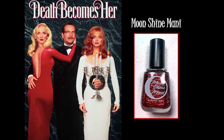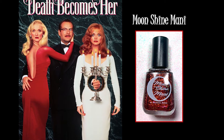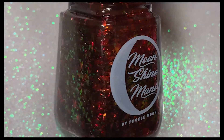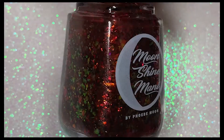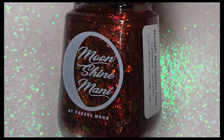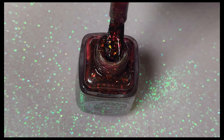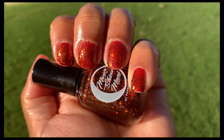The next polish is from Moonshine Manny and it's called Death Becomes Her, inspired by the hit film Death Becomes Her, which I've seen many times and think is absolutely hilarious. And this polish is beautiful — it is a blood red jelly packed with flakies and glitters shifting from red to orange to yellow and green. It is gorgeous, and I thought it would look absolutely stunning in natural light with my skin tone.